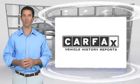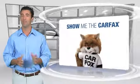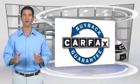Here's another high-quality vehicle with the Carfax Vehicle History Report. Be sure to find a complimentary copy of this report online or contact the dealership. This vehicle qualifies for the Carfax Buy Back Guarantee. Have a good day.